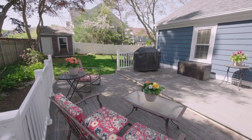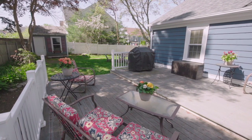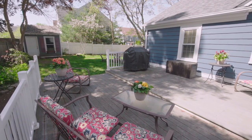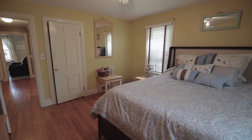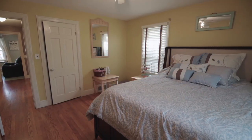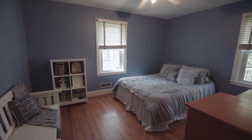Outside is a multi-tiered patio great for al fresco dining that looks out over the fenced-in yard. Back inside, the main level has three generous bedrooms that share a modern bath.